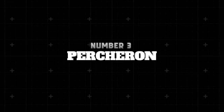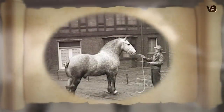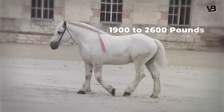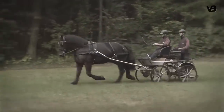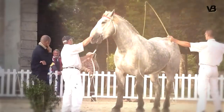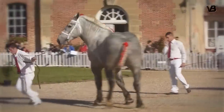Number 3: Percheron. Born in the picturesque Perche province of France, the Percheron carries a rich history of strength and versatility. Originally bred for war, these gallant steeds — standing between 15 to 19 hands and weighing 1,900 to 2,600 pounds — transitioned to work in agriculture and transport. They possess an extraordinary ability to pull heavy loads, vital in hauling stagecoaches and later farm machinery. A team of Percherons reportedly pulled two freight cars out of a snowdrift in the US, an event etched in equine lore. Today, the Percheron's harmonious blend of power, elegance, and resilience continues to captivate horse lovers around the world.